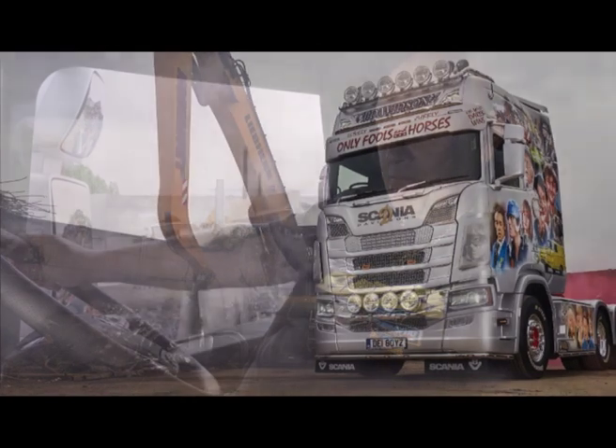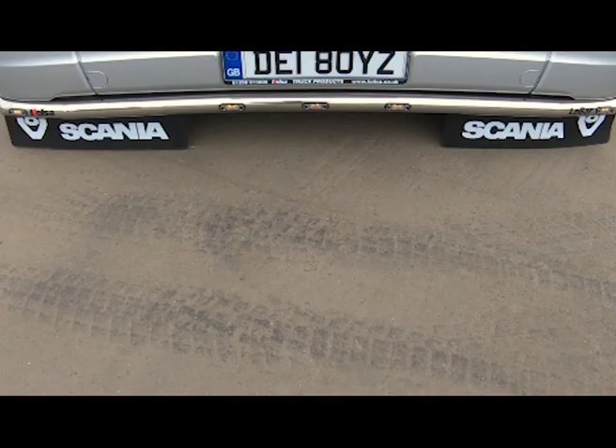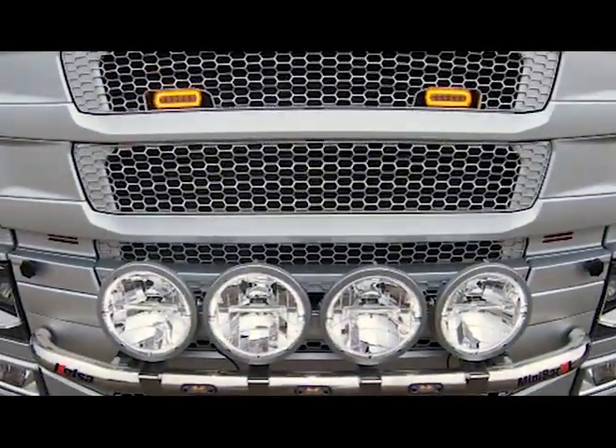I've worked here for 21 years and in my time I've driven quite a various number of Volvos and Scanias. This truck we're sat in now is the latest addition to the fleet. It's a Scania S730. It's got everything in it apart from the kitchen sink and it's a great truck.